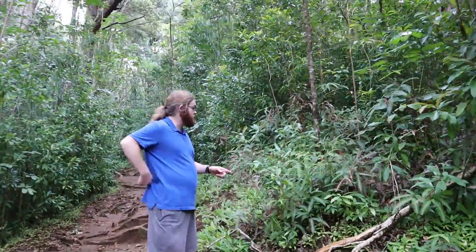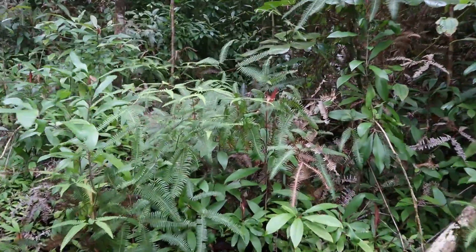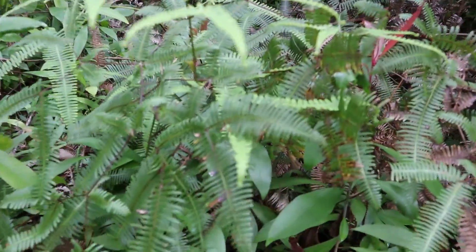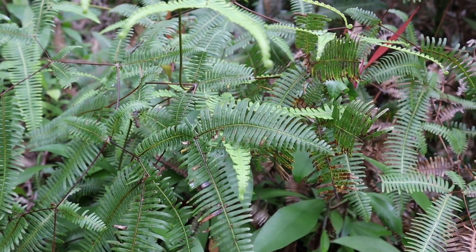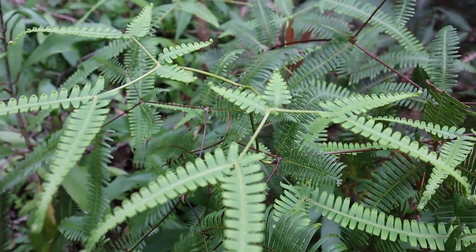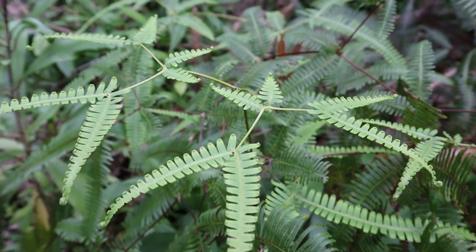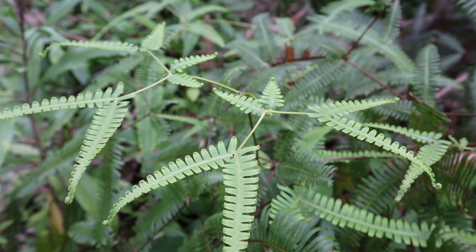This is what I recognize — this is Uluhe. It's a fern, quite recognizable from its branching pattern. Each leaf has a branching pattern that repeats itself; it's a natural fractal. It just kind of expands outwards. It's quite beautiful and can grow to be quite large.